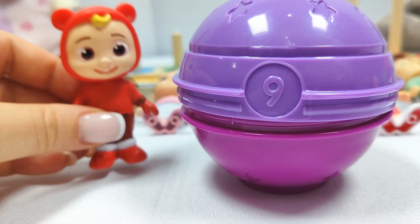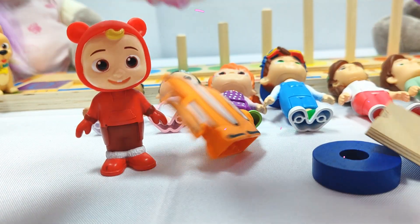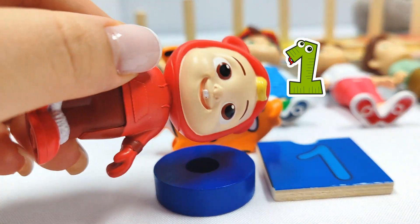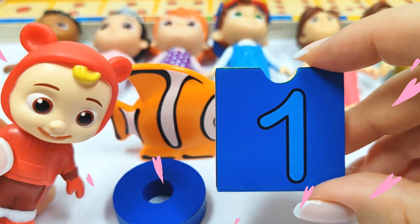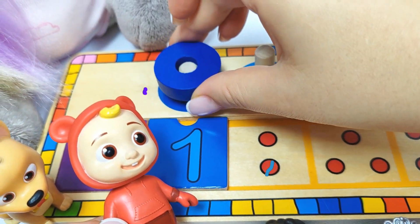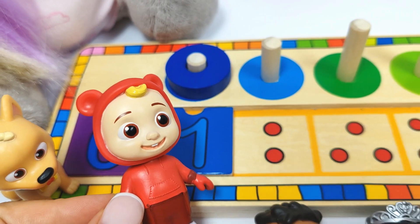Let's try this purple and pink ball. Wow, we found one fish and the number one. Let's put it in its place. One. And let's count the rings. One ring. Good job, JJ.